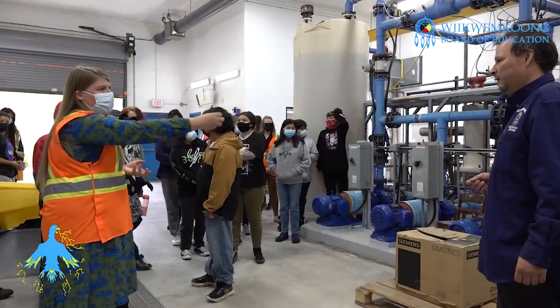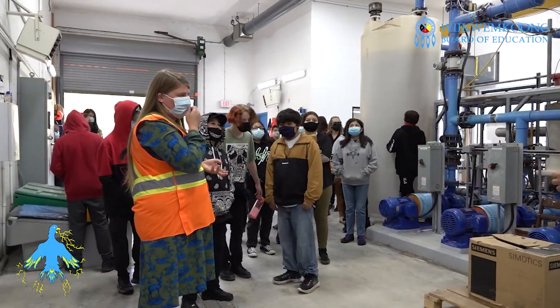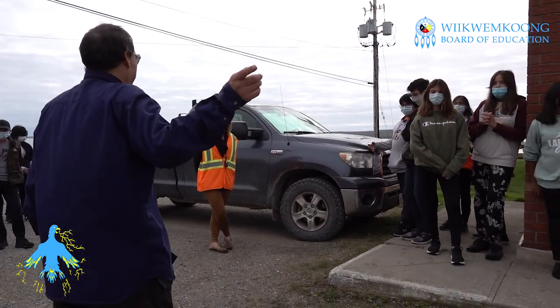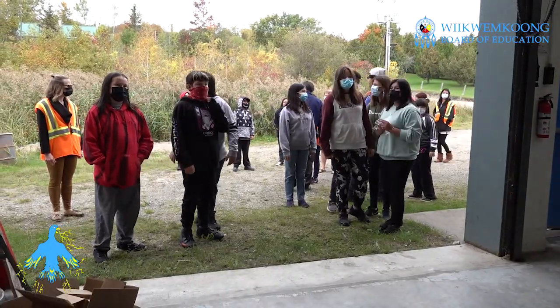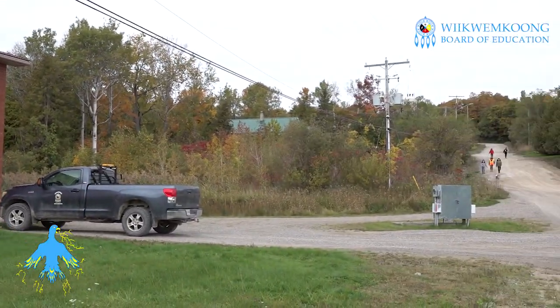In terms of interacting with our community members, it makes it more relatable and allows us to build connections with the community, and just to see the different facilities and infrastructures that our community has that the kids don't really know about. It inspires them maybe to get involved later, whether it's with their careers or in their education. It just builds bridges, builds community, and inspires the kids to investigate. Thank you.